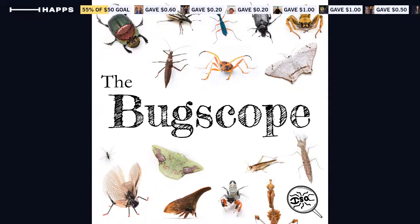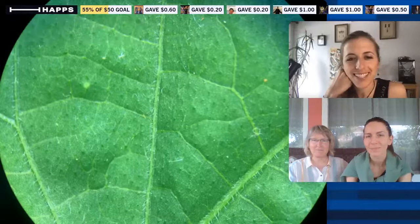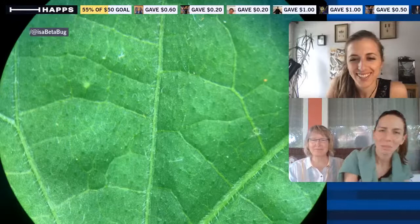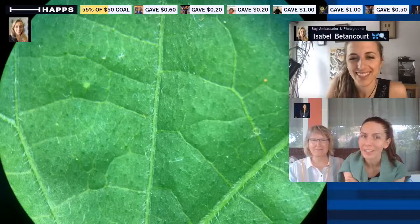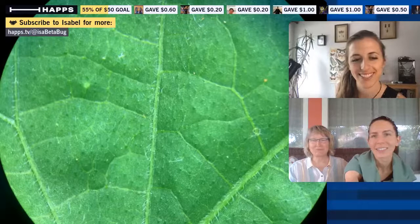Welcome to this special edition of the Bug Scope, everybody. I'm Isa, your host, and I'm joined today by my housemate, biologist and evolutionary biologist Georgia, and also her mom Rebecca. Good morning! Georgia is normally in Michigan with me but is visiting her mom for her birthday — we're in central Indiana right now. Happy birthday Rebecca! Make sure you say hello in the chat and let us know where you're watching from.